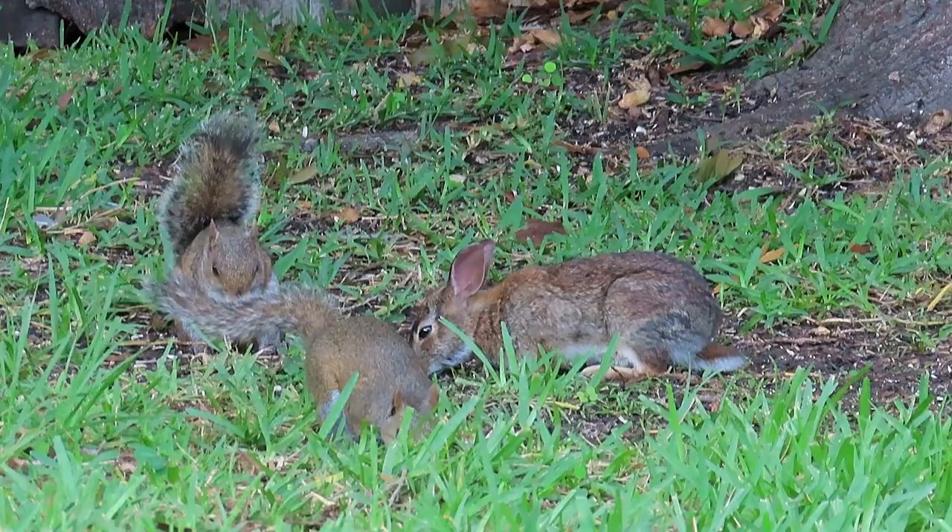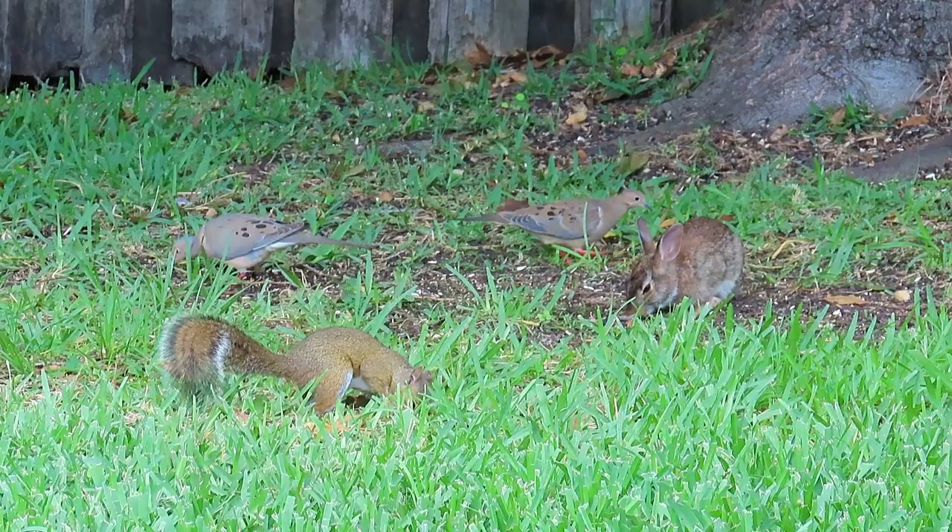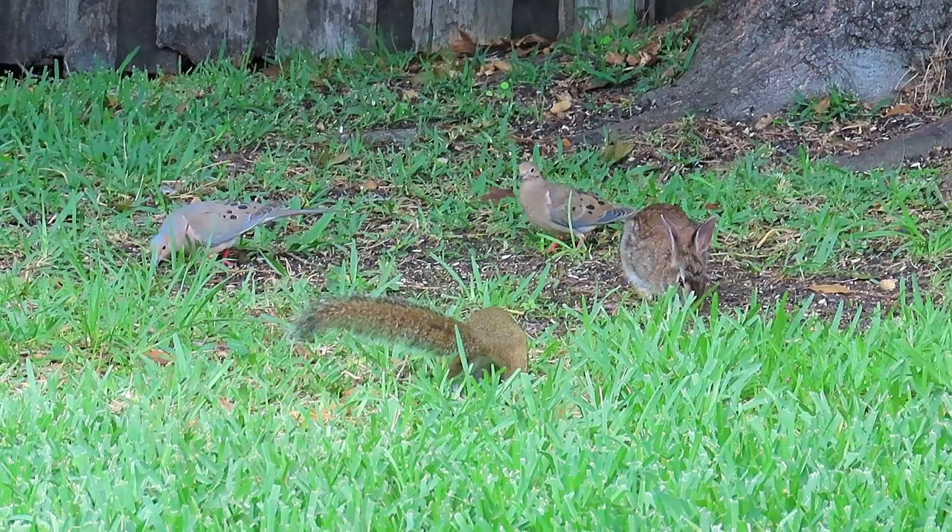My backyard squirrels and rabbits — both cottontails and marsh rabbits — and even ground feeding birds like doves generally get along quite well when feeding together, sort of like a Disney cartoon.